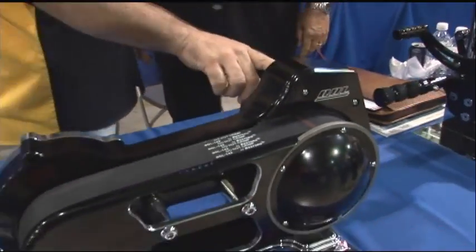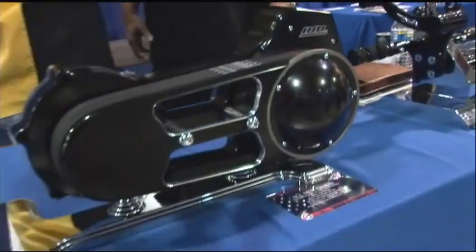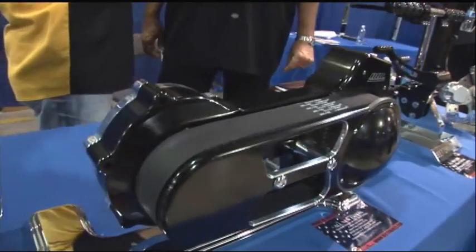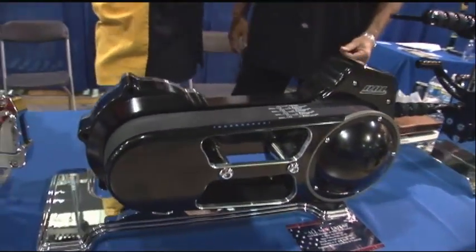Some things I notice you've got to bring to the attention of the consumer - this is all 6061 billet aluminum. Not a cast product, not a forged - this is handcrafted, machined out of billet. On this one, we start with about a 60-pound chunk of billet, and when we get down to the finished product it's about 20 pounds.